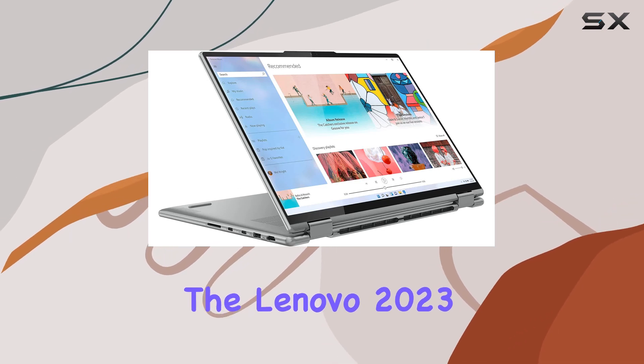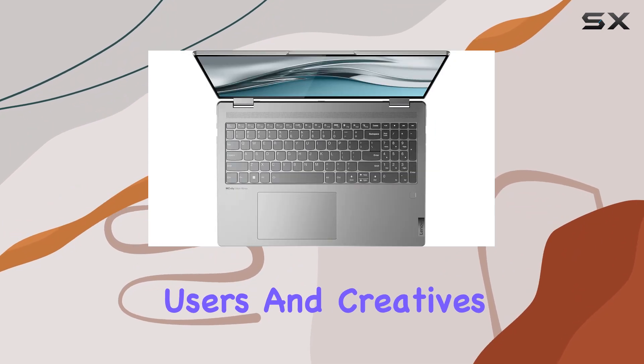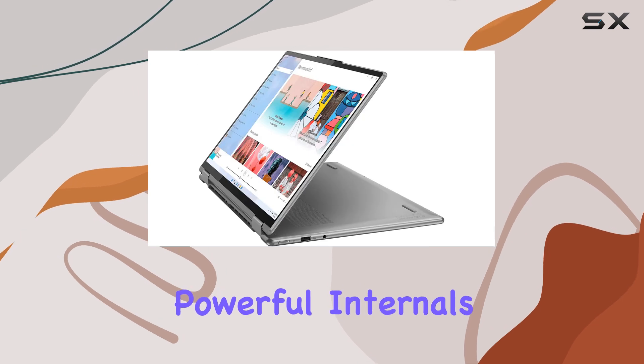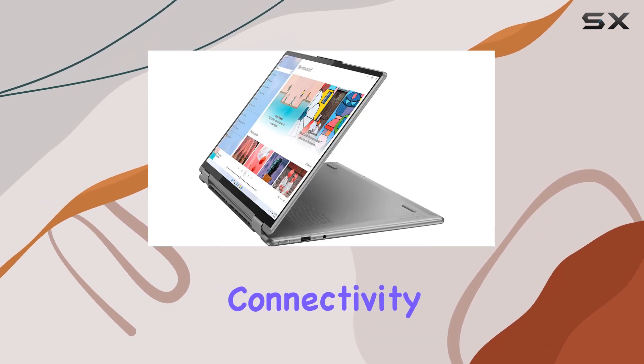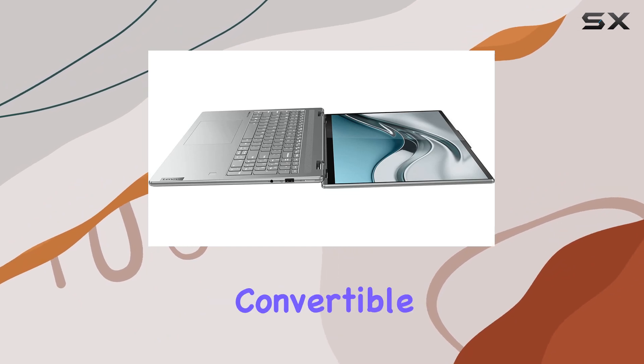Overall, the Lenovo 2023 Yoga 7 is a top-notch two-in-one laptop that ticks all the boxes for power users and creatives alike. With its sleek design, stunning display, powerful internals, and versatile connectivity options, it's a compelling choice for anyone in the market for a premium convertible laptop.